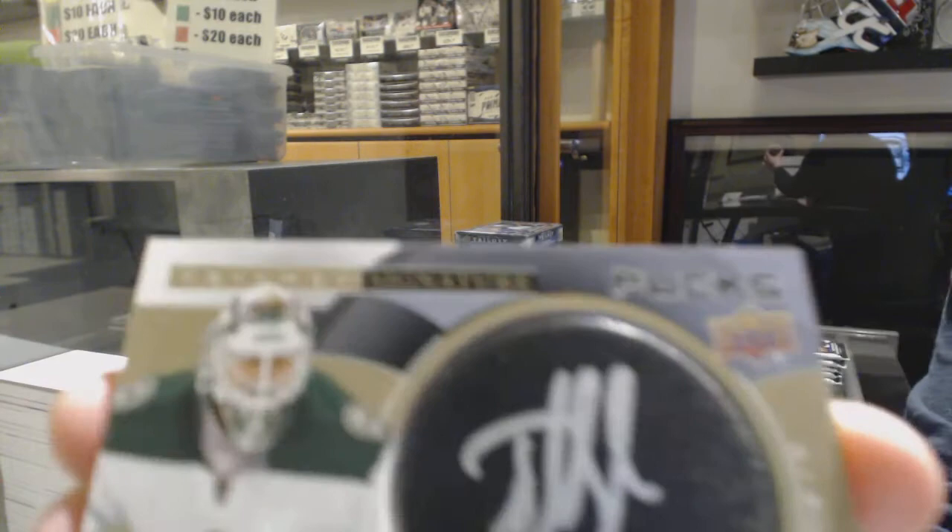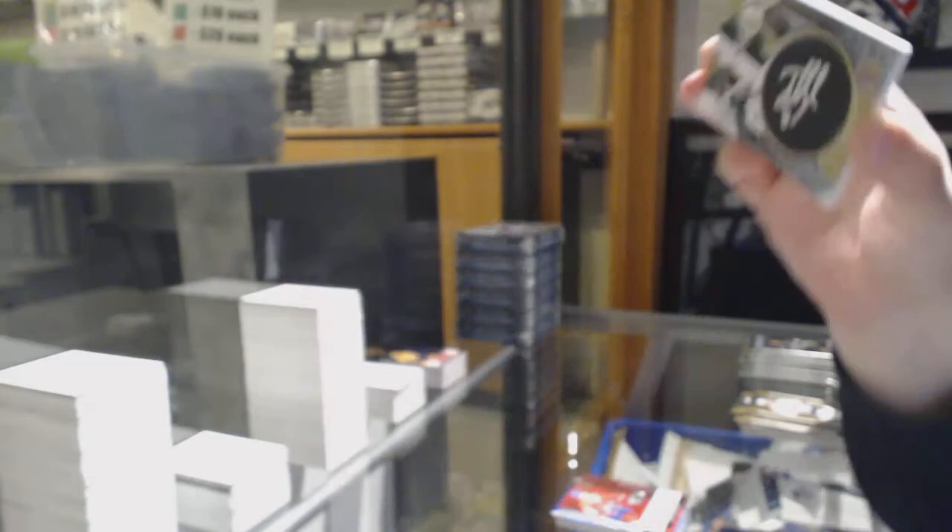Rookie of Ryan Poehling for Montreal, signature pucks for the Minnesota Wild, Devin Dubnik. And that is an update from 18-19.